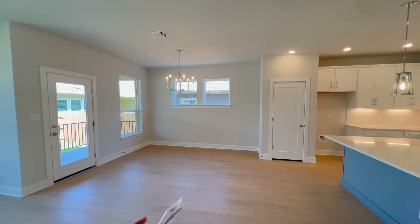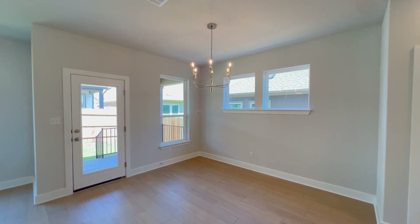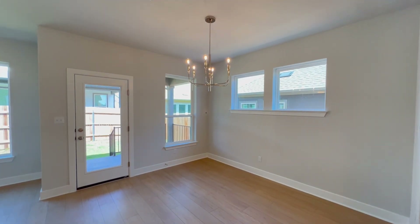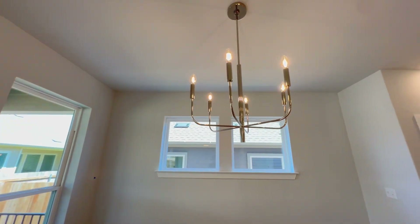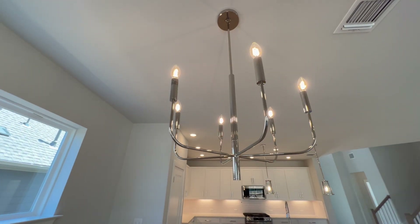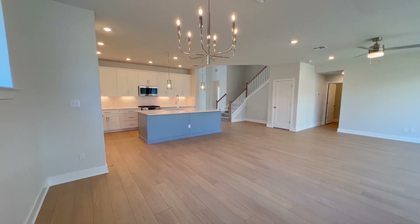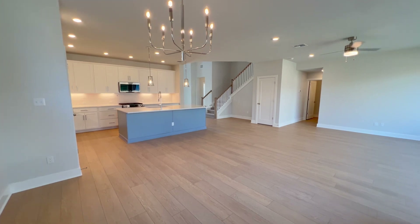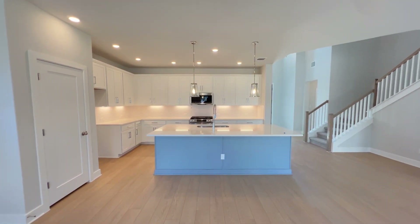Now the dining area — good size dining room right next to the kitchen, with access to the covered patio. Total of four windows in here, and this gorgeous light fixture — oh, the silver is beautiful!